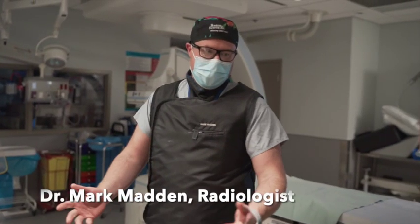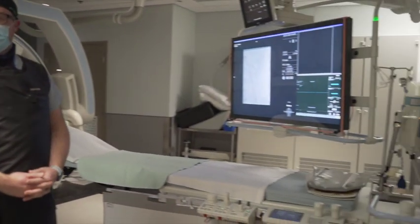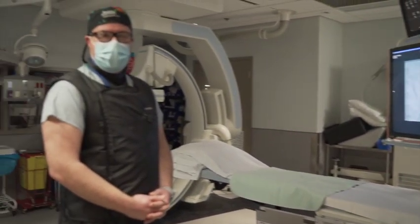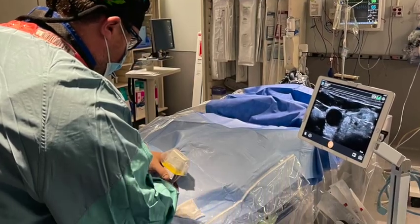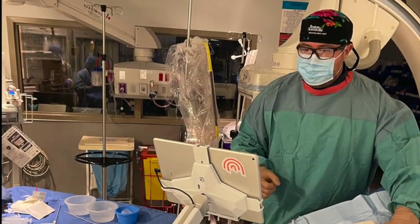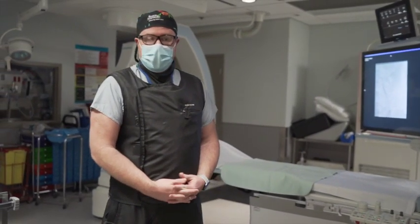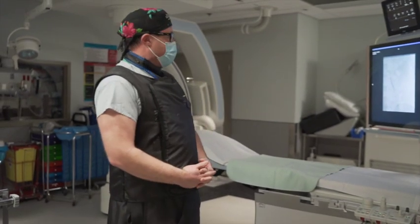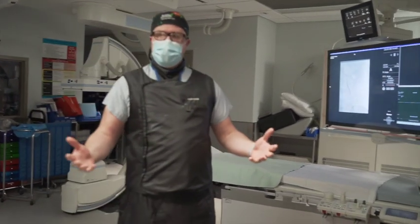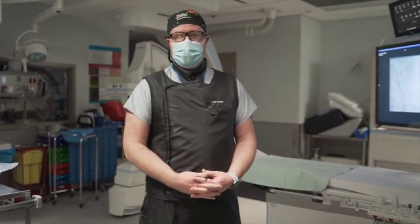My name is Mark Madden and I'm an interventional radiologist. We're standing right now in the interventional radiology suite, which is sort of the beating heart of interventional radiology. We're subspecialist trained radiologists who are taught to intervene on the body in various ways using various tools. This room is a fluoroscopic or angio suite — using real-time x-rays to guide us to do procedures on many different areas of the body, from the brain all the way down to the feet.